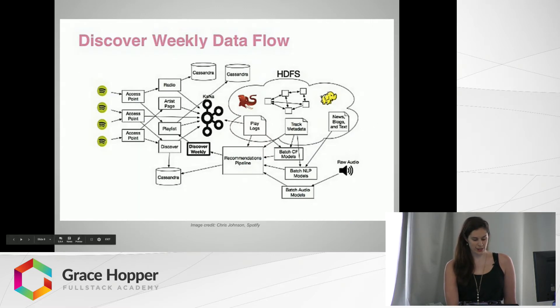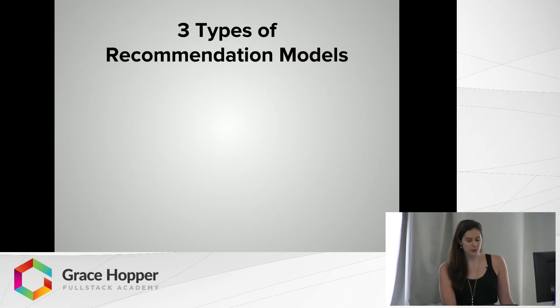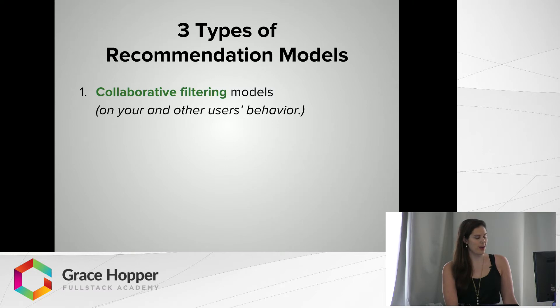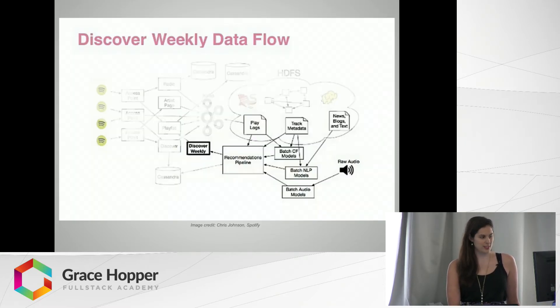This is a really big, scary data flow. It's the data flow for Spotify's recommendation engines at large, with Discover Weekly bolded right in the middle. We're actually only going to be talking about the recommendations pipeline, which consists of the algorithmic models and the sources for them. There are three main types of recommendation models: collaborative filtering models, whose sources are your behavior and other users' behavior; natural language processing models, which work on text, music blogs, and song metadata; and finally audio models on raw audio tracks.